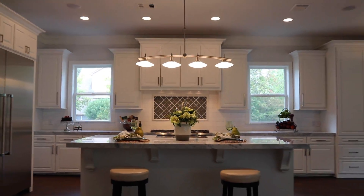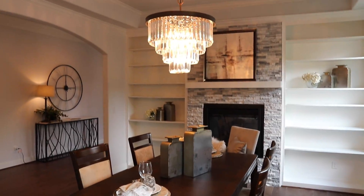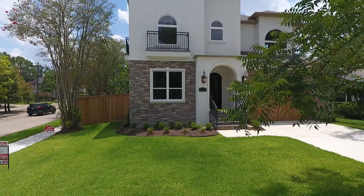5501 Grand Lake is on the market for $1,649,000. Open houses Saturday and Sunday, 2 to 5 p.m.